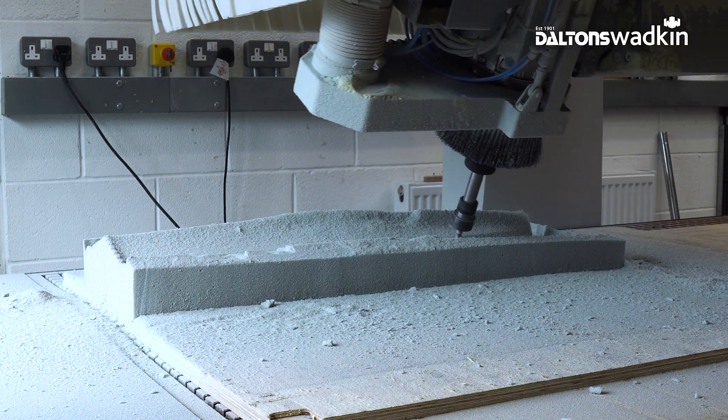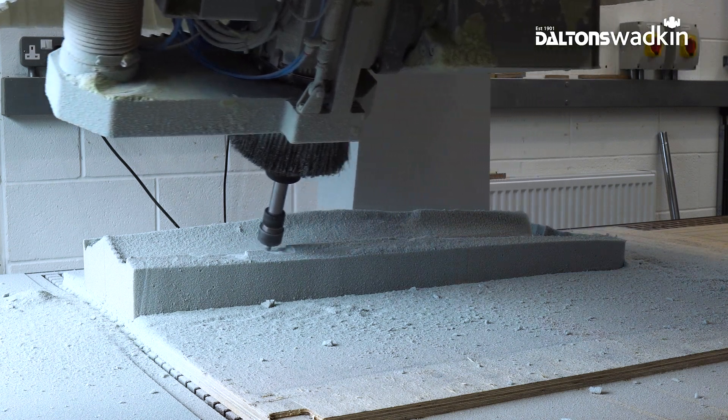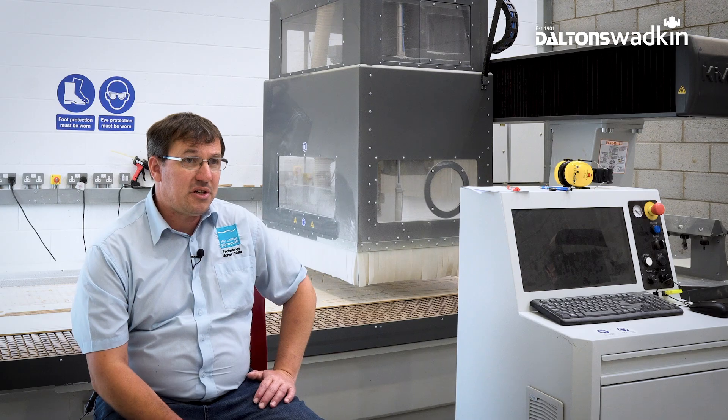It gives the students the opportunity to really progress their ideas, their innovation, and their creativity within this marine space. It speeds up the process from design through manufacture into actual testing in real environmental conditions.